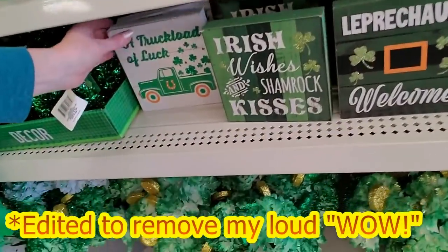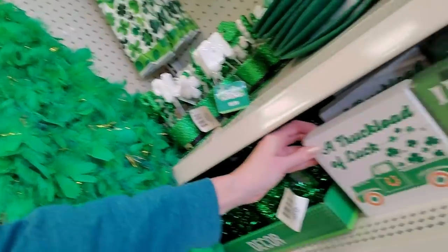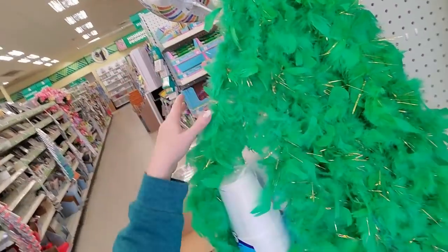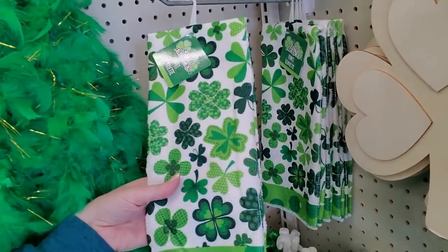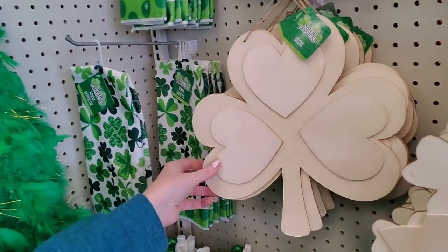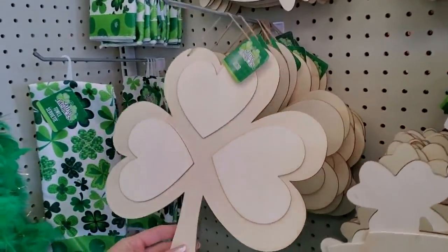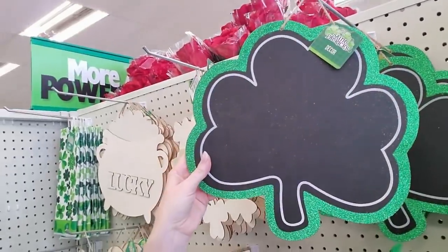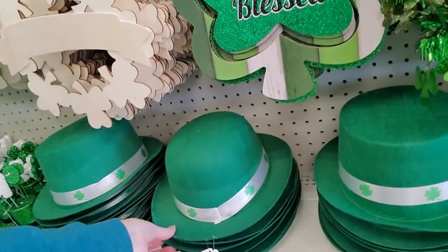Here's the truck tree — they even have one for St. Patrick's Day! You could get a green and gold feather boa. They even have St. Patrick's Day towels. You could paint your own decor — that's pretty, I like it. This one's like a chalkboard so you could just write your own thing on there. 'Lucky and Blessed' — get you a little hat!